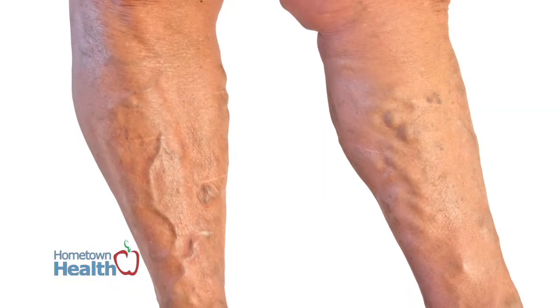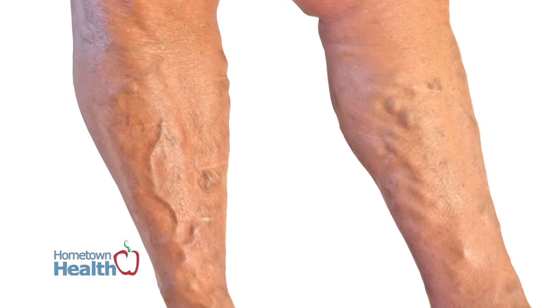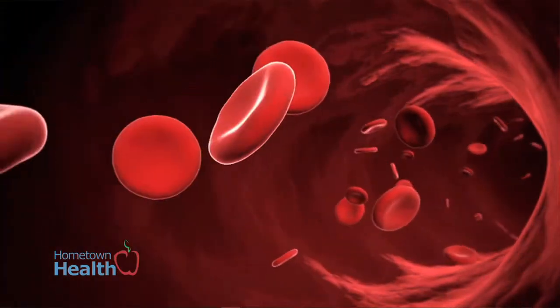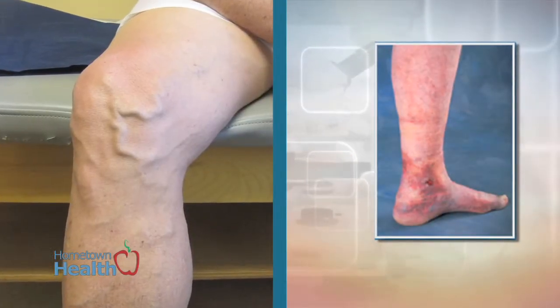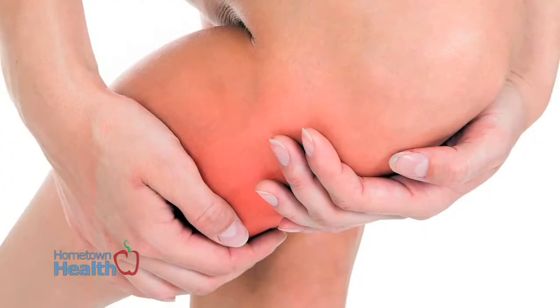Varicose veins can cause blood clots and tremendous pain once the blood in them becomes a clot. We call it thrombophlebitis. Also, the larger the vein gets, they tend to pull more blood, which causes skin changes and color changes around these large varicose veins. It can cause skin ulcers which will take a very long time to heal.